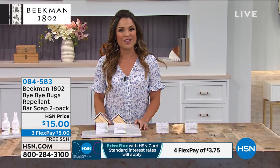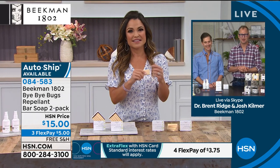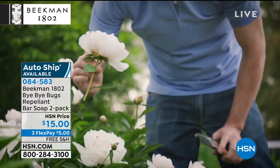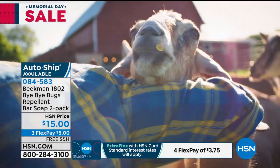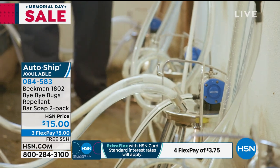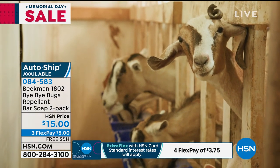Let's welcome in Dr. Brent Ridge and Josh Kilmer-Purcell, the dynamic duo of Beekman 1802, live from their mercantile on Main Street in Sharon Springs. We were two New York City guys who became goat farmers in upstate New York kind of on a whim. We got lost in this town, bought a farm, took in a neighboring farmer called Farmer John who brought his 80 goats, and we started making goat milk soap and beauty products around our dining room table — then expanded onto Main Street. We grew our company neighbor by neighbor.